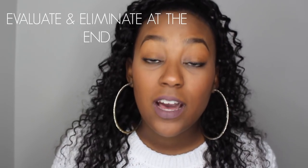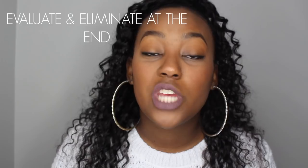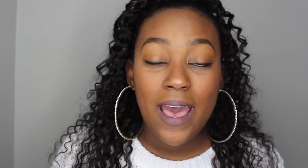Number five: eliminate your items before you check out. What I like to do is pick everything out as I'm walking through the store, and when I get to the end I hang everything up and go piece by piece — do I really want this, do I really need this, do I have anything like it? If not, I keep it. If I already have something like it or I really don't want it, I'll put it back, especially if I have a cart full of stuff.